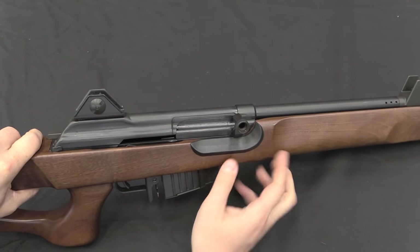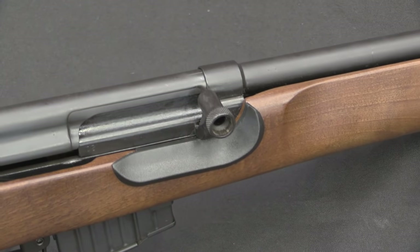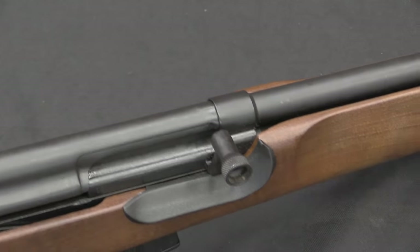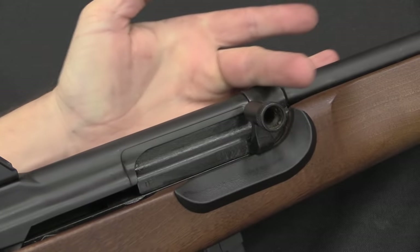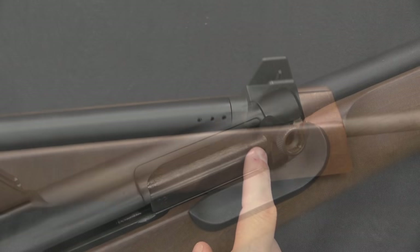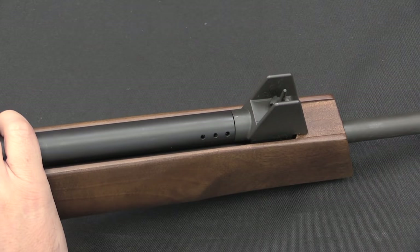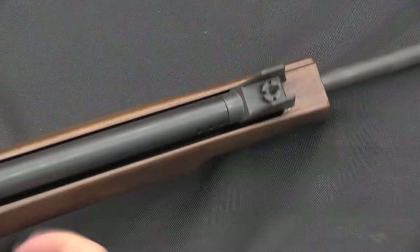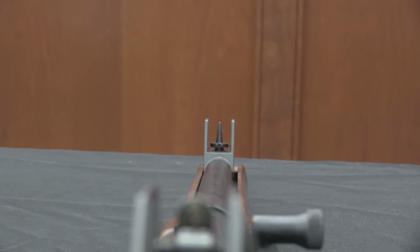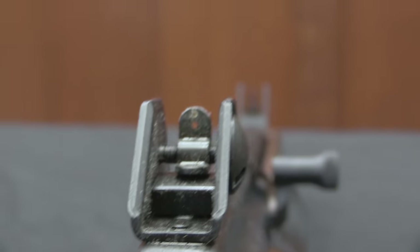Compared to other .308 Galils that came to market later, this has the Galatz-style bolt handle which doesn't protrude straight up. Most Galils have a vertical bolt handle so you can reach over the top to charge the gun. This one is lower because it was designed to have a scope mounted on top. The front sight and gas block unit here is one of the pieces that differs between the military rifles and these civilianised ones, featuring a remarkably tall front sight — which looks a bit goofy, honestly.